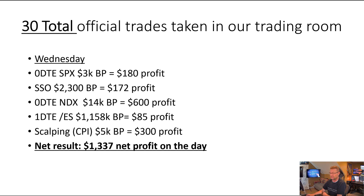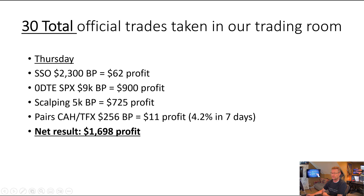Wednesday we had a zero DTE with $180 of profit — fairly low capture rate, but still $180. Our SSO trade blew it out of the park that day. We had another zero DTE with NDX, a little bit more buying power at $14,000 for a $600 profit — not an amazing capture rate, but $600 is $600. We did have a one DTE overnight ES trade with $1,158 in, bringing in $85 profit. Then on Wednesday we did a little scalping as the CPI number came out — we used one e-mini futures contract and brought in $300. All in all, it was a really good day, about $1,300 profit on Wednesday.